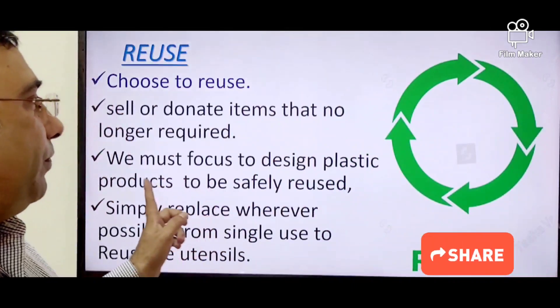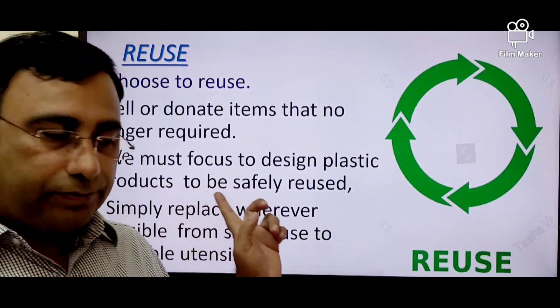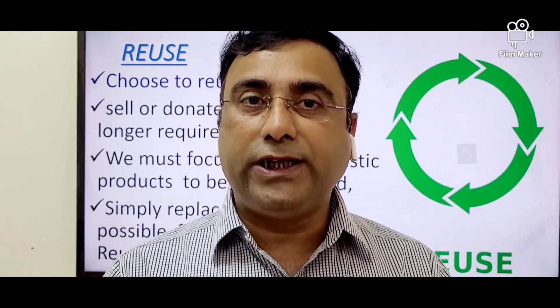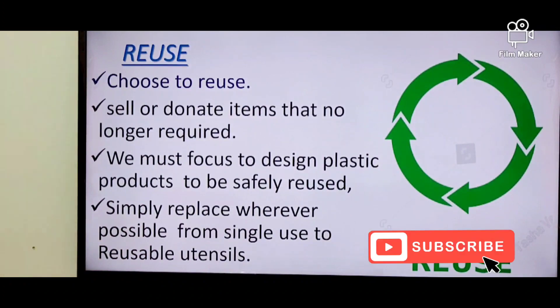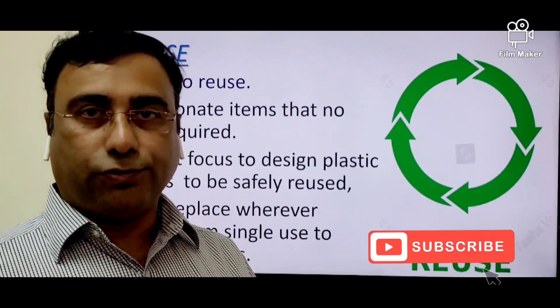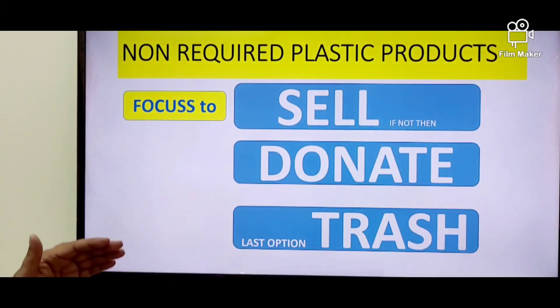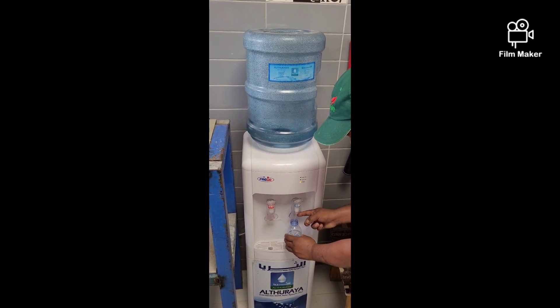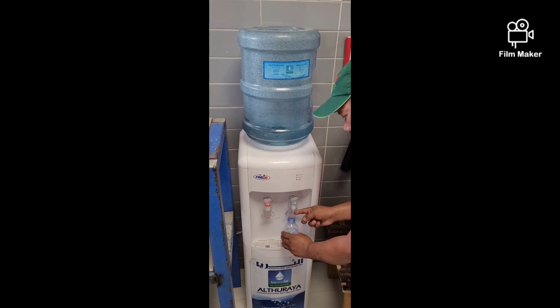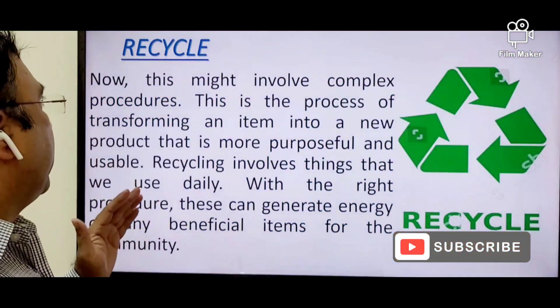On the manufacturer or factory side, we must focus on designing plastic that is safely reusable. And we should replace wherever possible from single use to reuse. For example, a PET bottle can be reused and refilled, as PET is 100% safe to reuse.